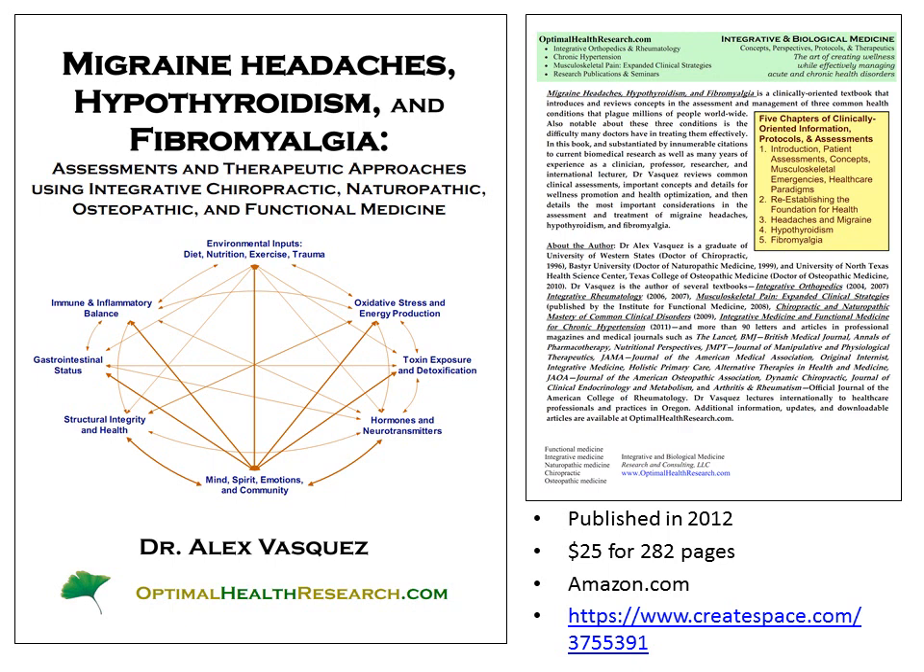Thank you for your interest in this topic — fibromyalgia and its accurate clinical diagnosis. You'll find this and much more information reviewed in my new book called Migraine Headaches, Hypothyroidism, and Fibromyalgia. This book was published in 2012, costs about $25 for 282 pages, and is available on Amazon.com and from Amazon's publisher CreateSpace.com. This is Dr. Vasquez — thank you for your attention.